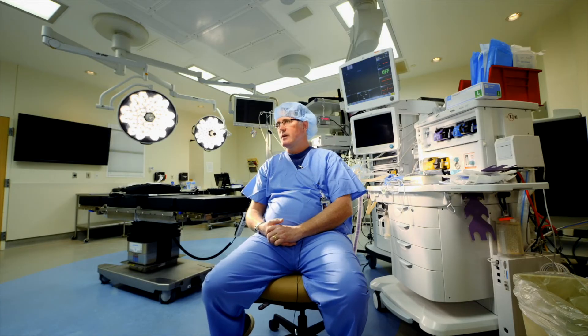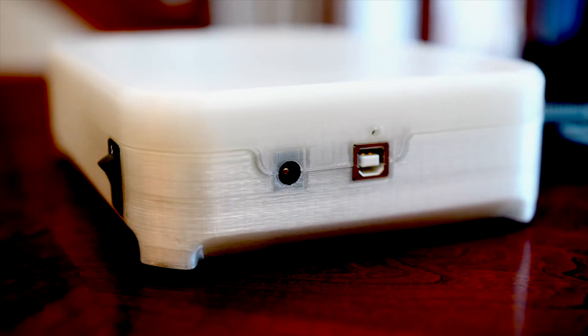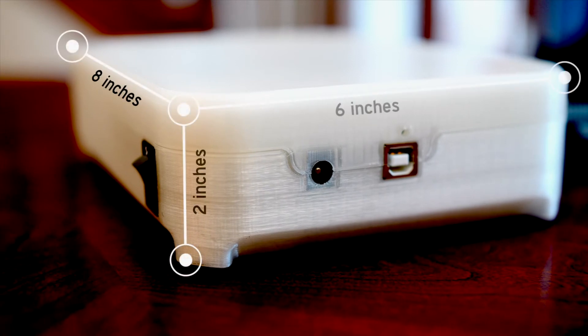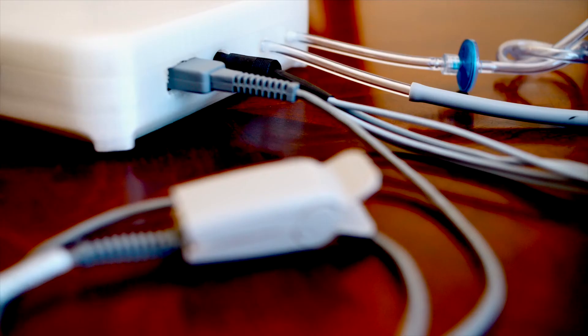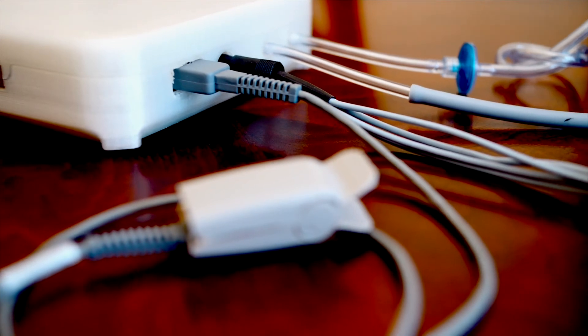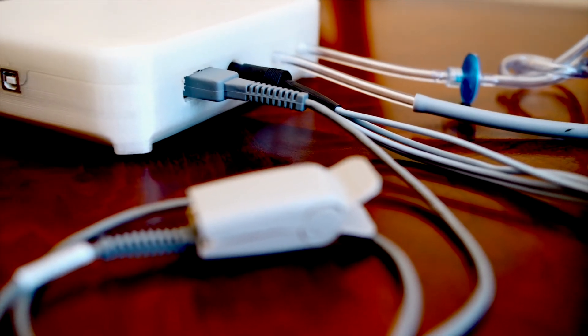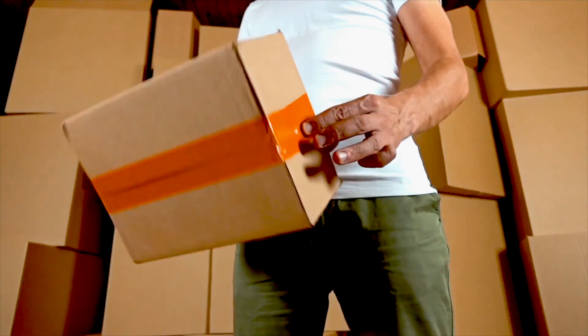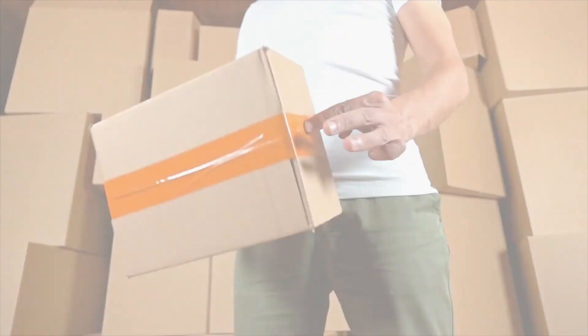We hope to develop this particular monitor to at least another level — another iteration — where it's even smaller and ready to produce. That can happen in the course of months to several years. It should be ready to be put on the shelves and sold to whoever would want to purchase it.